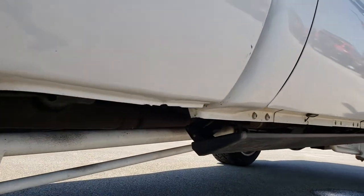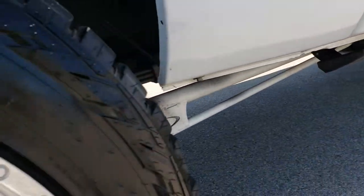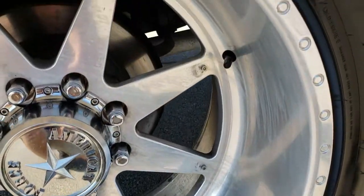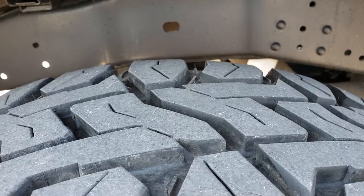On this side the lower rockers look really good. You can see it does have the power fold-out step bars. The back rim is in nice condition as well — no scuffs or scrapes — and these back tires have just as much tread as the front tires.